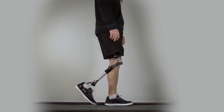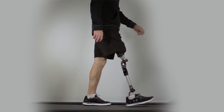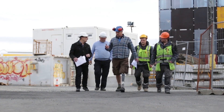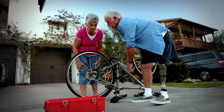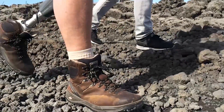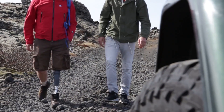Sensors in the Rheo Knee measure someone's walking speed. Microprocessors crunch the data to learn an individual's rhythms, tailoring the limb's responsiveness and movement. The use of artificial intelligence represents a vast improvement — conventional mechanical knees require patients to spend more energy and move more slowly. The Rheo Knee is truly a bionic prosthetic, an artificial knee with customized performance that automatically adapts to an individual's walking style and the terrain on which he or she is moving.